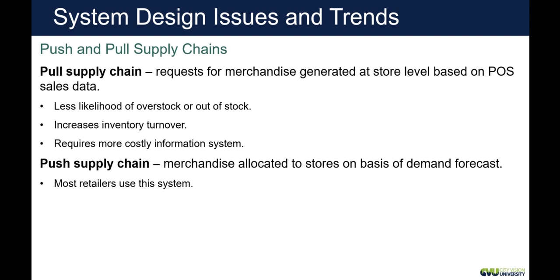A push supply chain is where merchandise is allocated to a store based on forecasted demand — essentially, 'we think you're going to need this.' Walmart actually uses a pull supply chain, but many retailers use push. The push supply chain can hurt you, especially if a vendor needs to get merchandise out. If they overstock, they may push out a bunch, clogging your store with too much inventory. Revlon was notorious for this — they'd send so much makeup that you'd have hundreds of overstocked products and not know what to do with it.